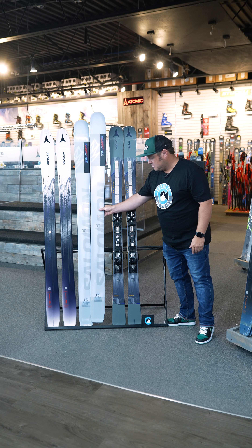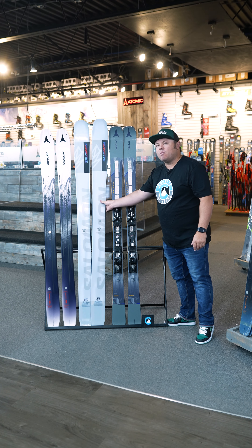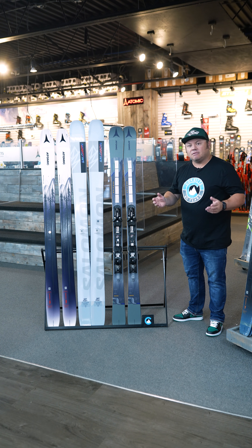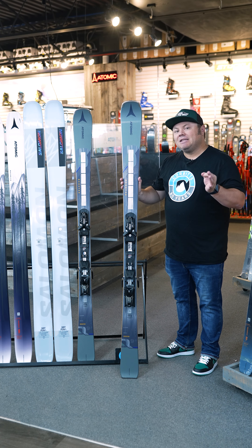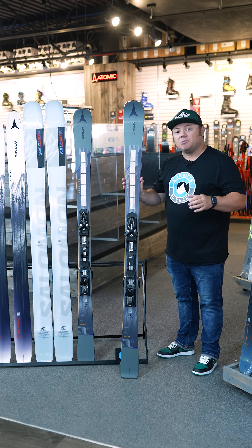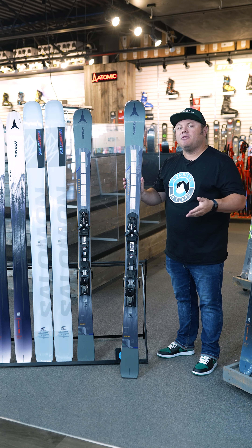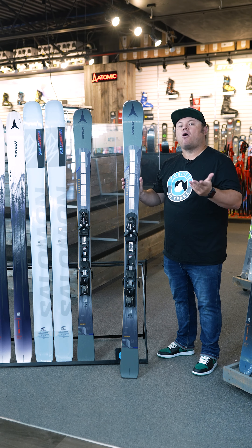But what about people who want to carve and want that quick, snappy, responsive, carvy kind of ski? Let's talk carving skis. We've definitely seen a push the last number of years, both at retail and online, and seen a return to people that are looking for a little more of that carving ski.